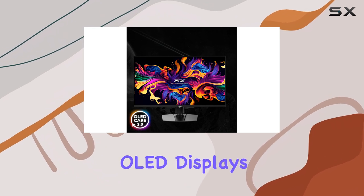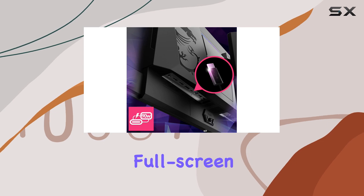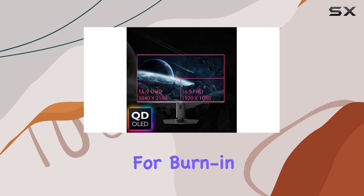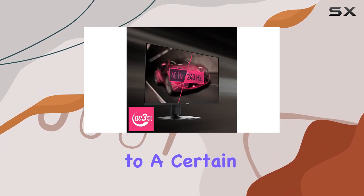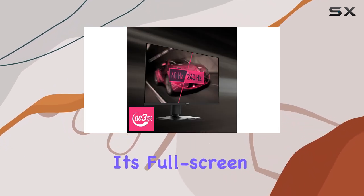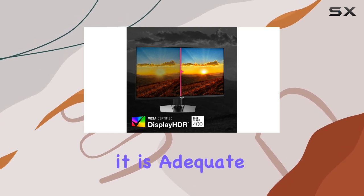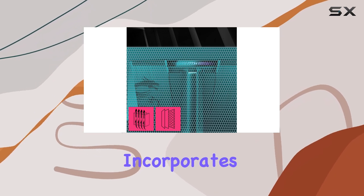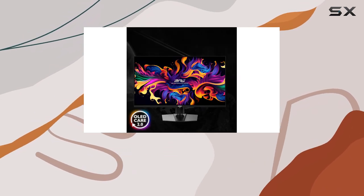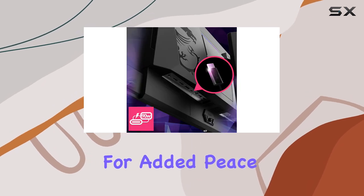While OLED displays are known for their superior picture quality, they often face challenges with full-screen brightness and the potential for burn-in. The MSI MPG321URX addresses these concerns to a certain extent. Although its full-screen brightness of 250 nits is not the highest, it is adequate for most lighting conditions. Moreover, the monitor incorporates technologies to prevent burn-in, and MSI provides a 3-year burn-in warranty for added peace of mind.